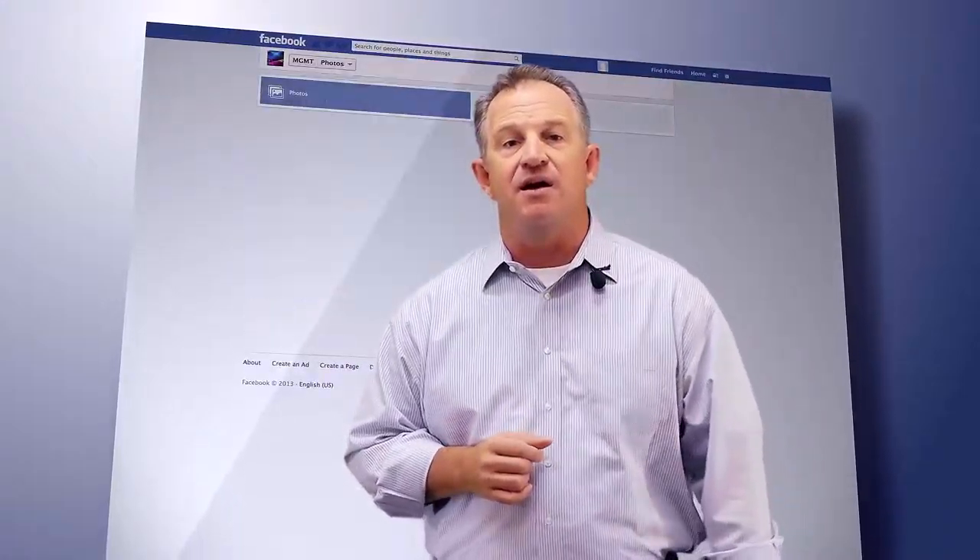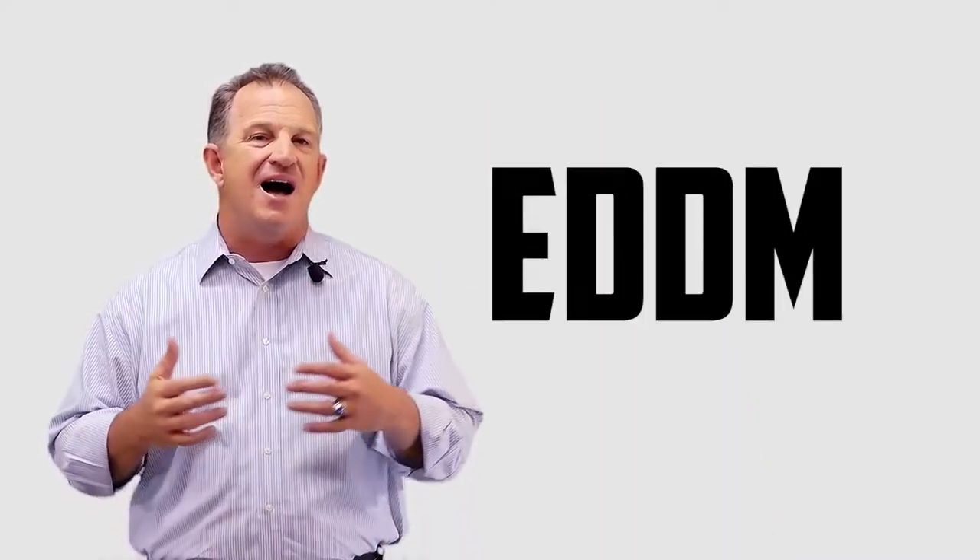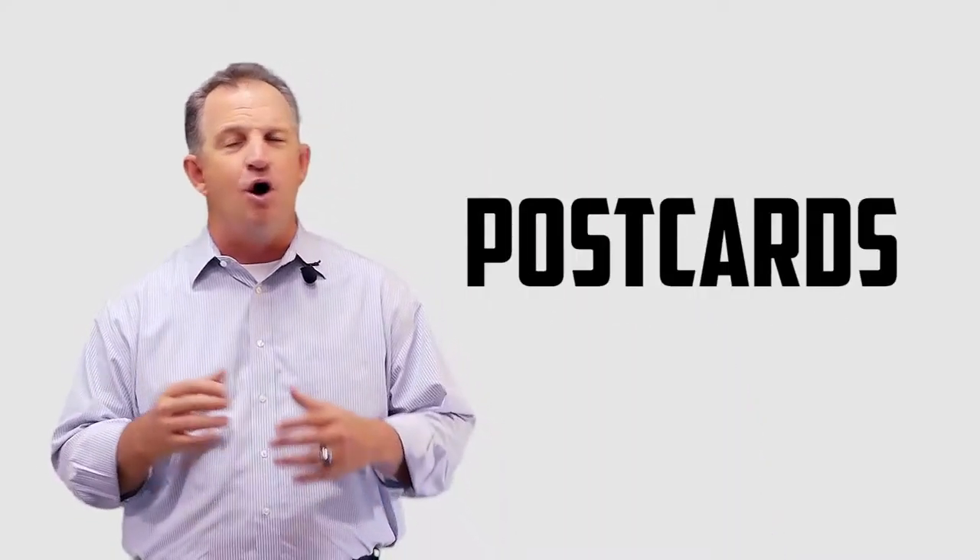Use your dollars wisely — use print ads, social media, and hold open houses regularly. Reach out to the neighborhood of the home with door hangers, EDDM postcards, and open house invitations.